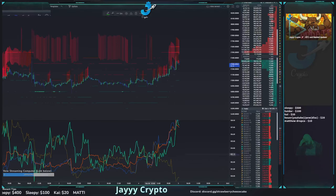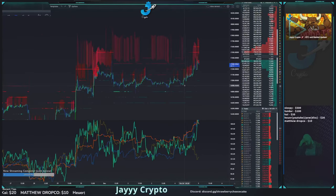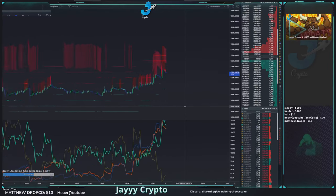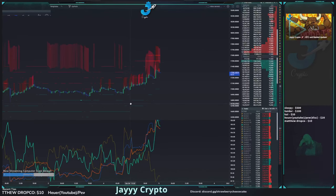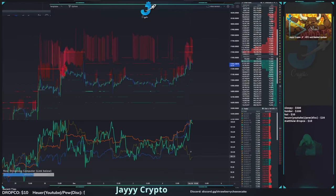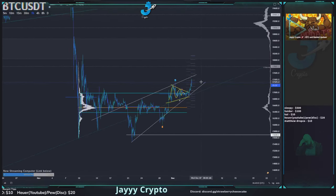It looks like this run was actually started by whales — we had a really strong gain in the orange line while retail really wasn't buying it until later, around the area when we started having the pump. Whales were really buying in down in this range once we made a higher low. Open interest looks pretty good — people opening up contracts. Interestingly, the yellow line shows some top traders getting more bearish and looking for shorts, which makes sense anytime you go up.